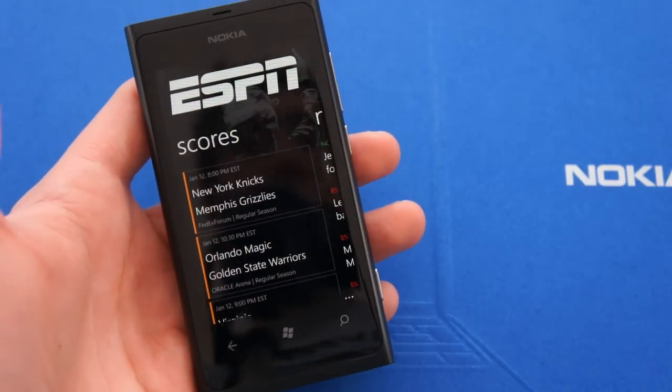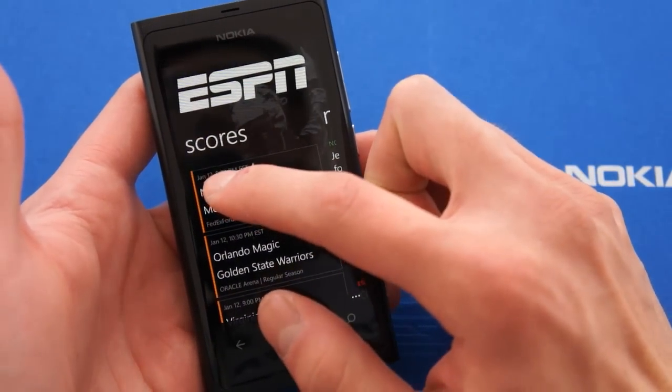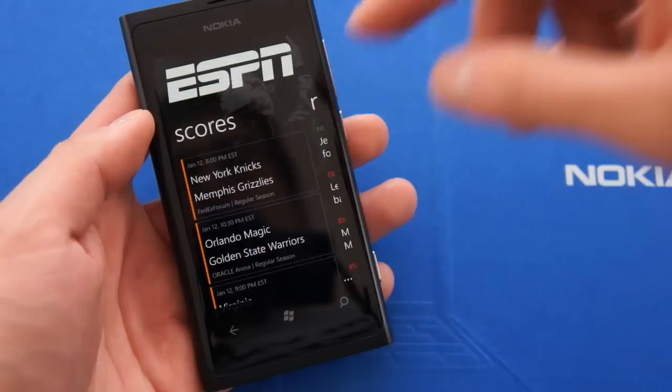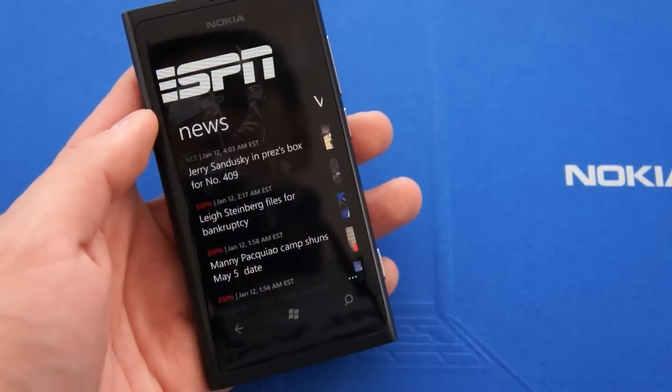The first thing the app will show you are upcoming games. Today is January the 12th and at 8pm Eastern Time, the Nets will play with the Grizzlies. As soon as that game starts, you will start seeing live scores here on this application. That's really useful to follow the latest news.